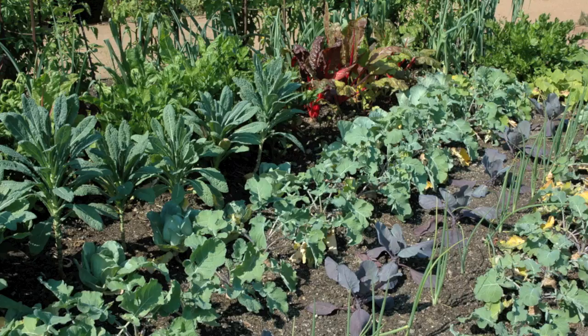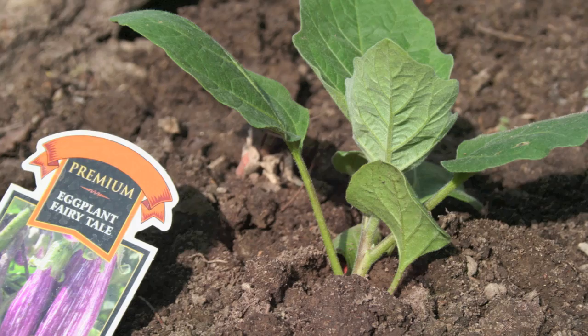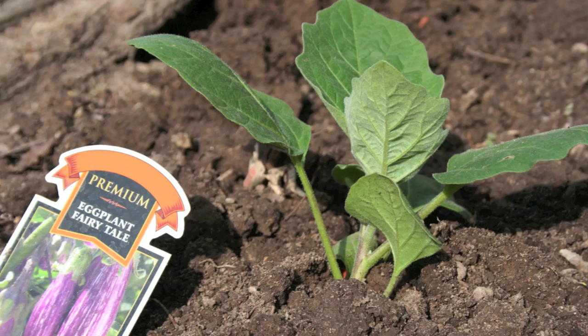Wait for the danger of frost to pass and the air and soil to warm before planting tomatoes, peppers, eggplants, squash, melons, and other warm season plants. These plants will suffer less transplant shock and start growing quicker when planted in a warm environment.